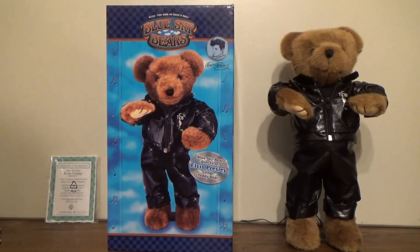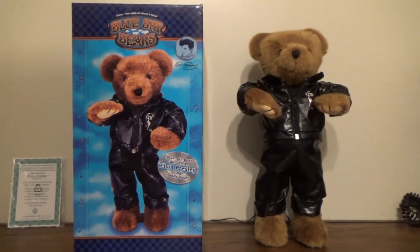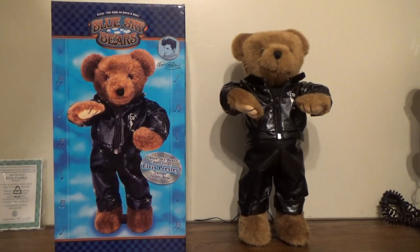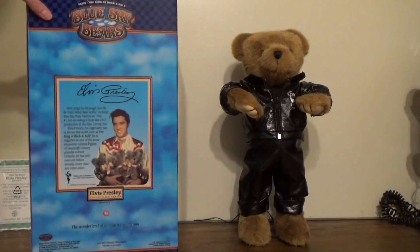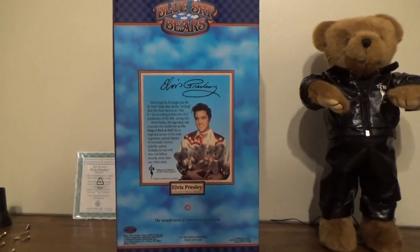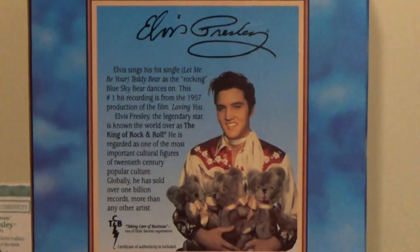On the box it says: 'Elvis the King of Rock and Roll — Blue Sky Bears. The Blue Sky Bear dances as Elvis Presley sings Teddy Bear — Elvis Presley Collectible Series.' On the back it says: 'Elvis sings the hit single Let Me Be Your Teddy Bear as the rockin' Blue Sky Bear dances to this number one hit recording from the 1957 production of the film Loving You. Elvis Presley, the legendary star, is known the world over as the King of Rock and Roll. He is regarded as one of the most important cultural figures of the 20th century popular culture globally, having sold over one billion records — more than any other artist.'